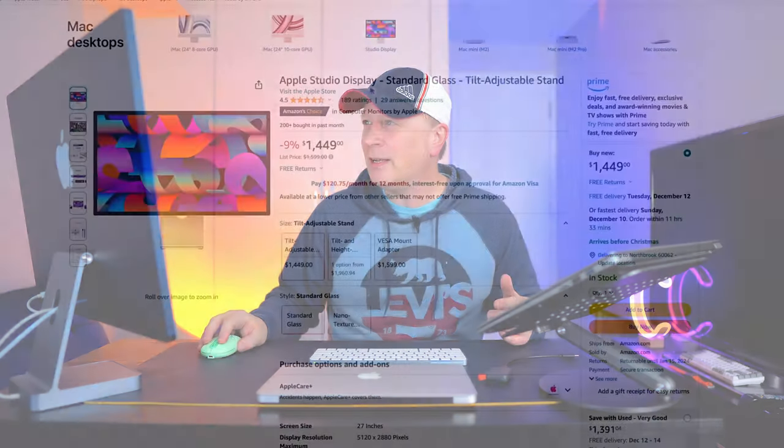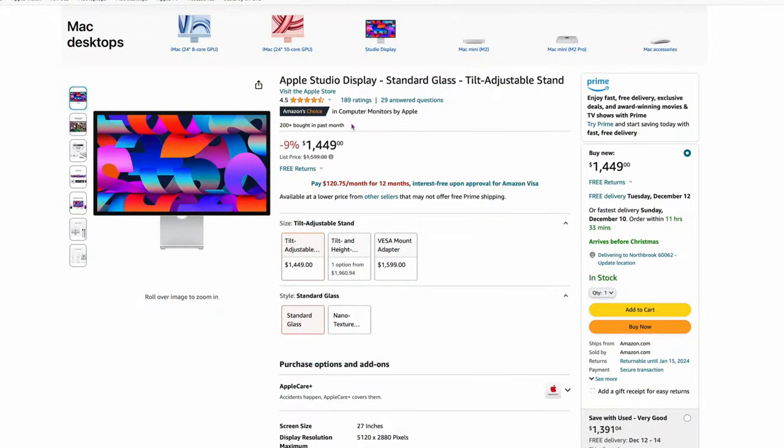We finally have a deal on the Apple Studio Display on Amazon, believe it or not. Usually $1,599, it's $1,449 — about $150 off. You almost never see this on Amazon, so if you want to pick one up and you're thinking about it, it's still really high in cost, but $1,449 is a little bit easier to stomach. Anyways, pick it up on Amazon.